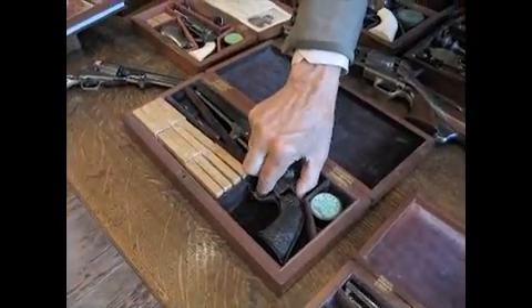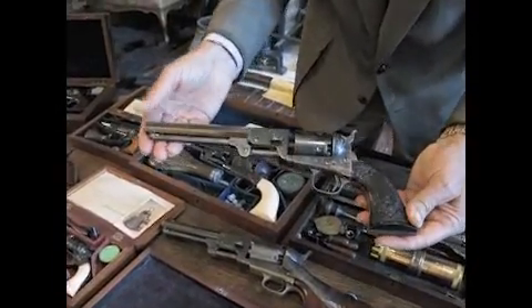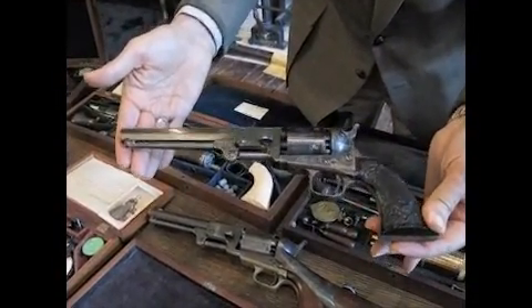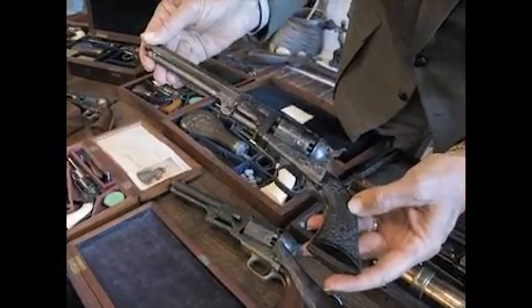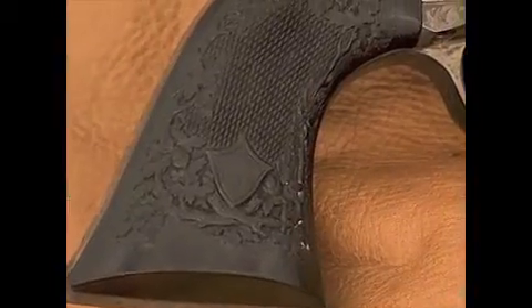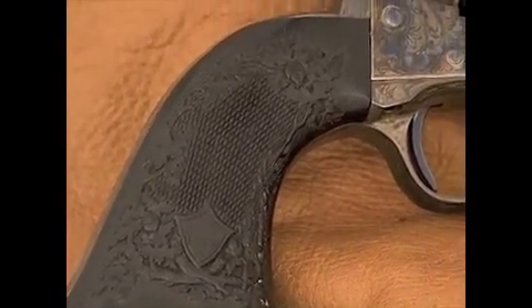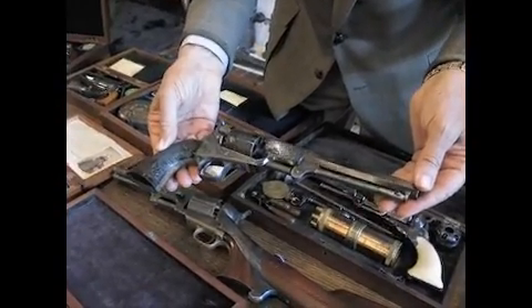One of the famous Colt revolvers in this collection is the Black Beauty. This is a Colt Model 1851 Navy revolver that's beautifully embellished with fantastic raised carved ebony grips on both sides of the gun. It has been known as the Black Beauty, a term given to this gun by collectors over the years.